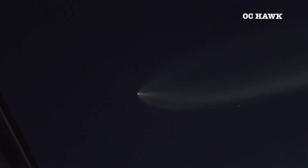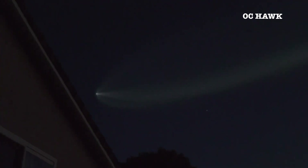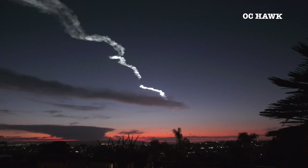Now coming up on the fourth minute of flight. You can see it falling back now. For whatever reason, instead of the normal on-board views, we would see the Merlin Vacuum engine during its burn. We're just getting the telemetry map there on the right-hand side of your screen. It's unclear if SpaceX will be providing on-board views of the upper stage.